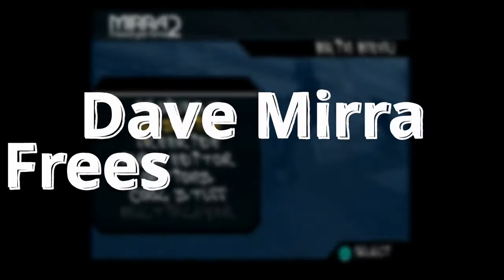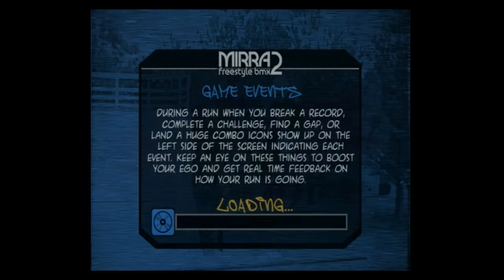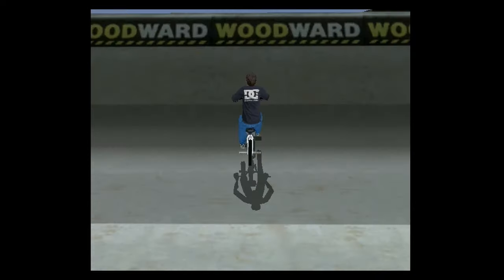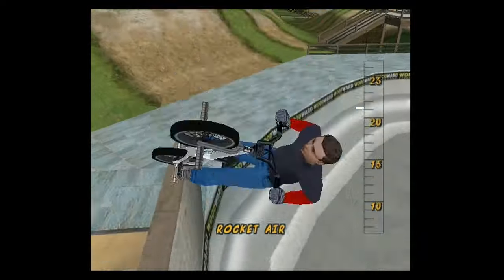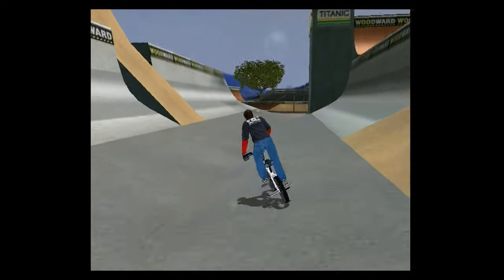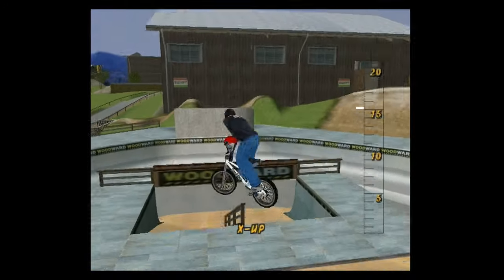First up on the list is Dave Mirra Freestyle BMX 2. Graphically, in the menus and stuff like that, it looks just like any other game of the era. But whenever you actually get in and start playing, graphically it's really not bad, even by today's standards. Sure, it has some sharp edges and things like that, but the gameplay is there — it's solid. The game still looks and feels great. Take Tony Hawk games, but add a bike, and that's what you get. And it works.